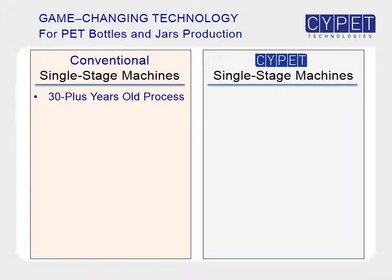Conventional single-stage machines have had the same basic design for the last 30 years. SitePit machines implement an innovative, patented new process.